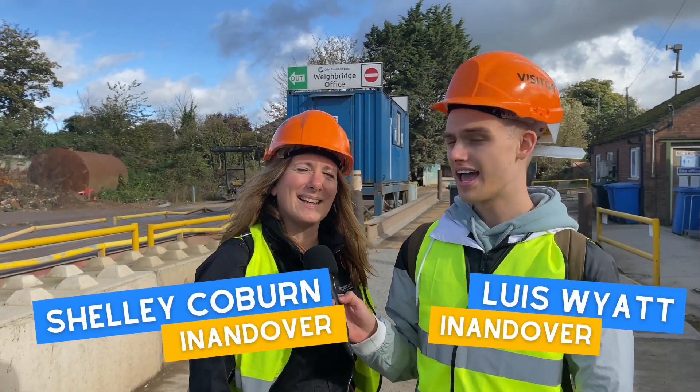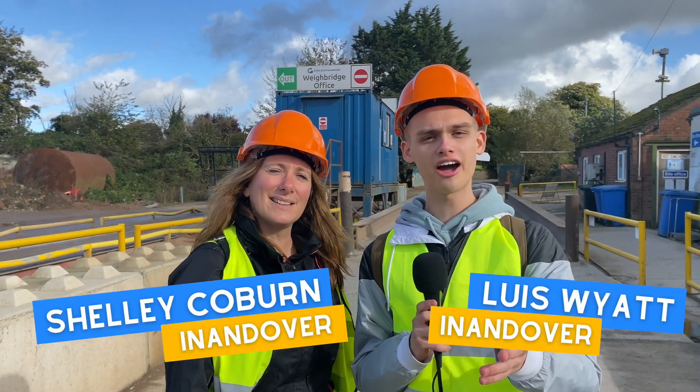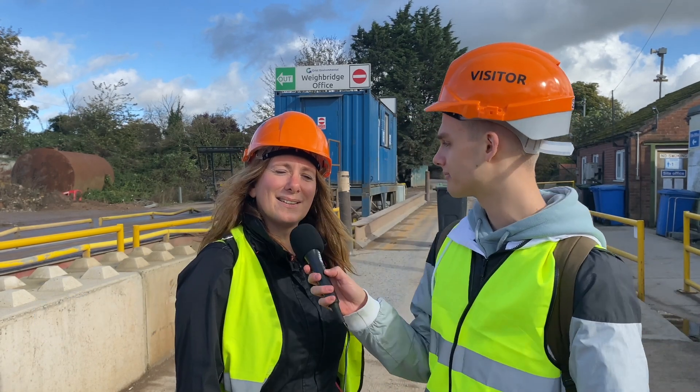Hiya, it's Lewis and Shelley and we're here in Andover at Grist Environmental. We're here to see what happens to the waste of Andover businesses.